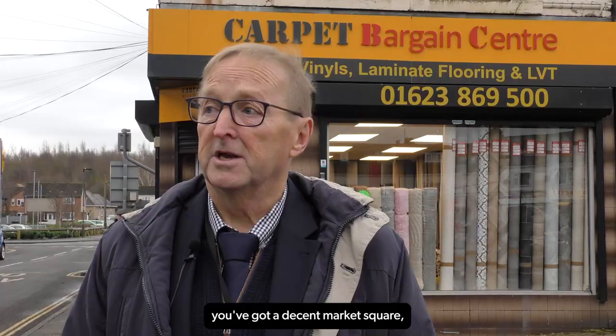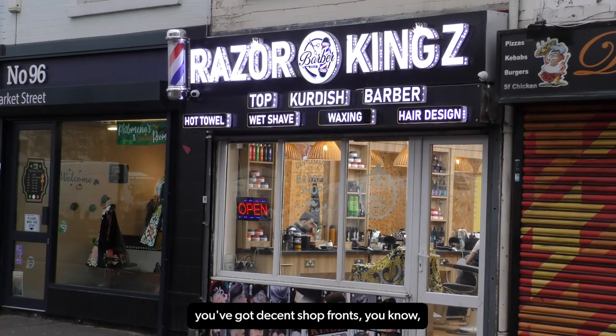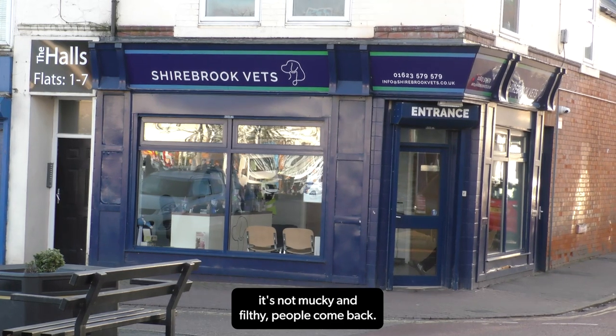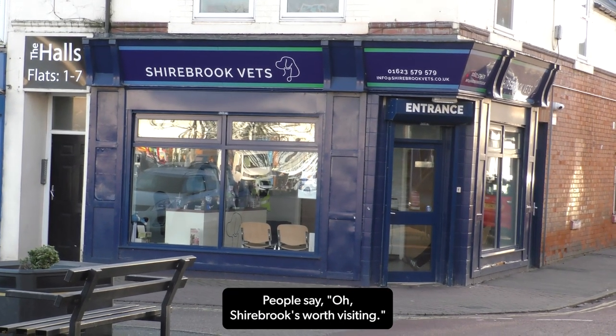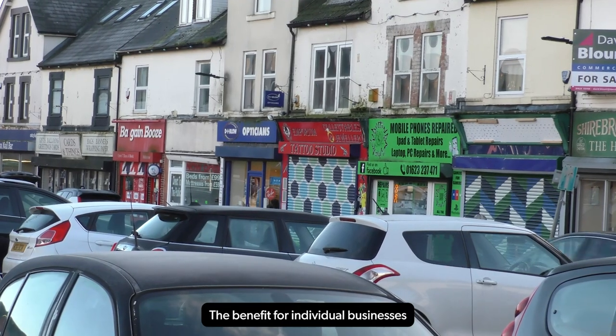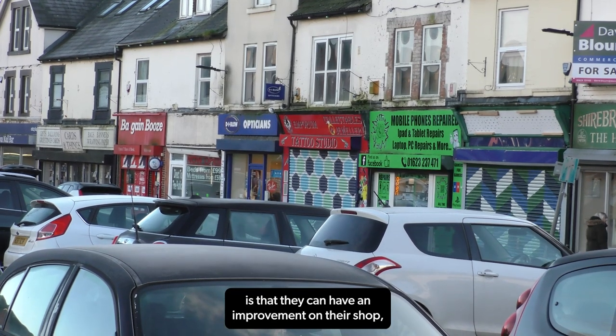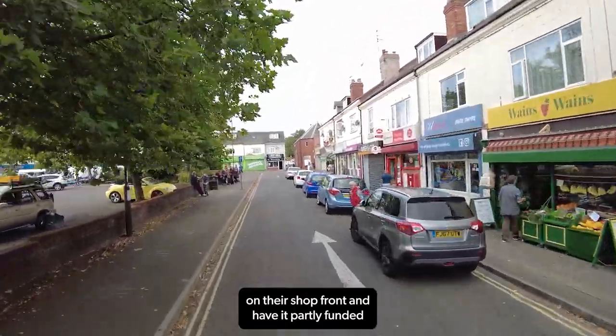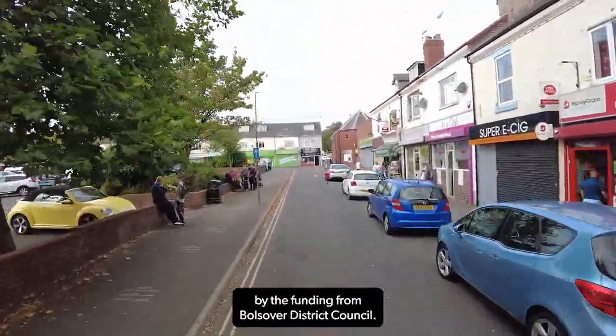you've got a decent market square, you've got decent shop fronts, there's no signage missing, it's not mucky and filthy — people come back, people say Sherbrooke's worth visiting. The benefit for individual businesses is that they can have an improvement on their shop front and have it partly funded by the funding from Wells Over District Council.